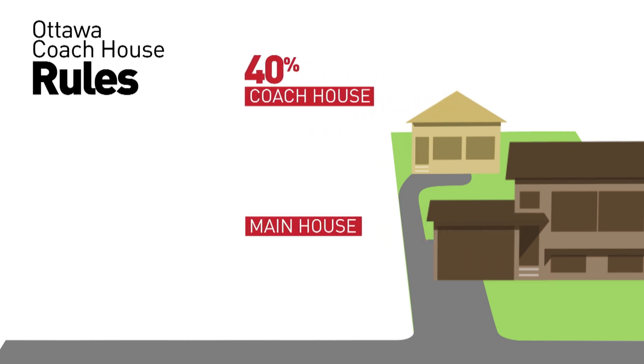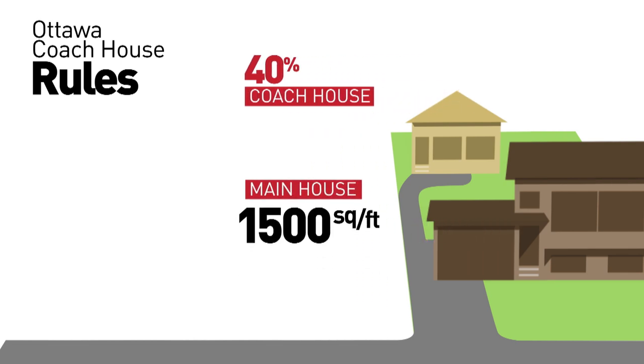For example, if you have a house that is 1,500 square feet, the coach house can't be bigger than 600 square feet.